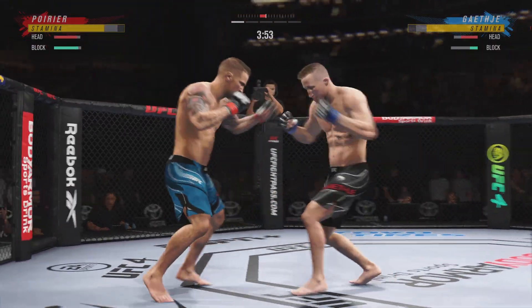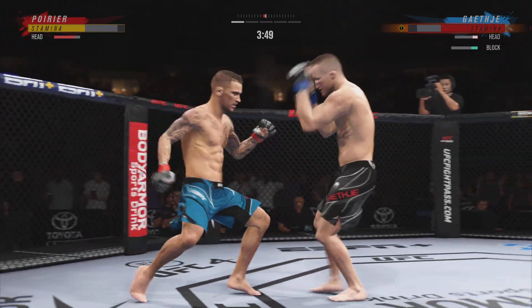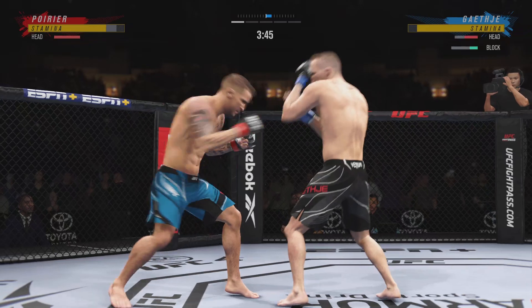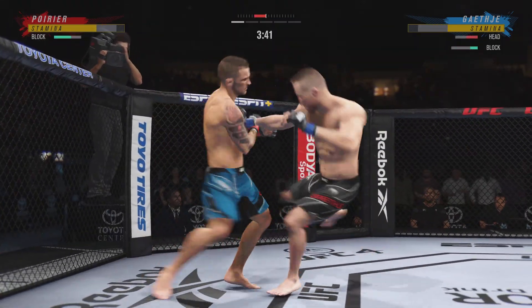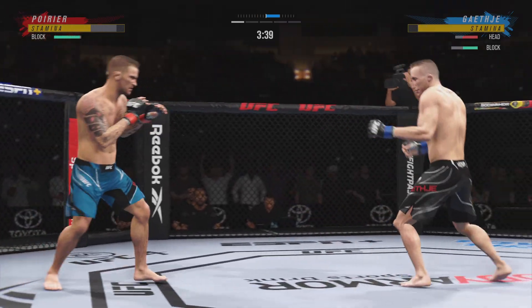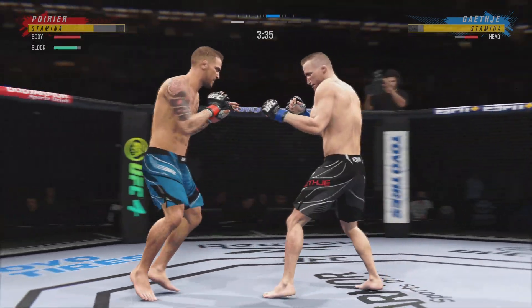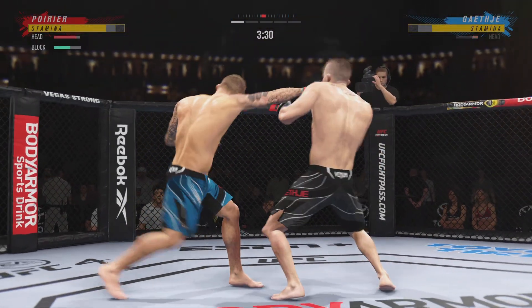He landed that kick to the outside of the lead leg — he is chopping him up. Nice job by Dustin Poirier there — he sticks the target and then moves his head off the center line to avoid the comeback shot. Head off the center line. Watch the counter with that beautiful straight left that he throws over and over. Gaethje gets touched by that kick.